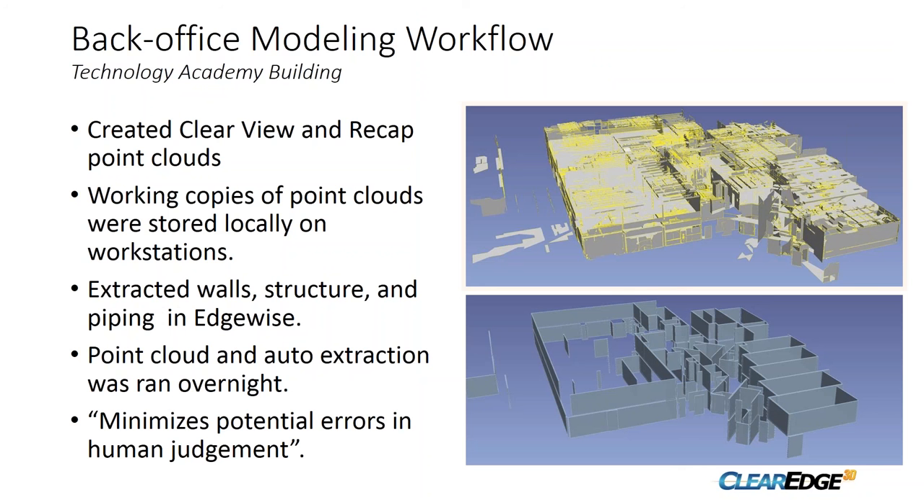These slides show the auto-extracted walls and surfaces, which we first cleaned up in Edgewise and then transported into Revit. The advantage is that it places walls accurately in the longitudinal direction and then you can fine-tune them in Revit. The point cloud extraction ran overnight. Another advantage is that this minimizes potential errors in human judgment — the software handles the considerable component of determining where that surface really is, reducing human-caused placement errors.